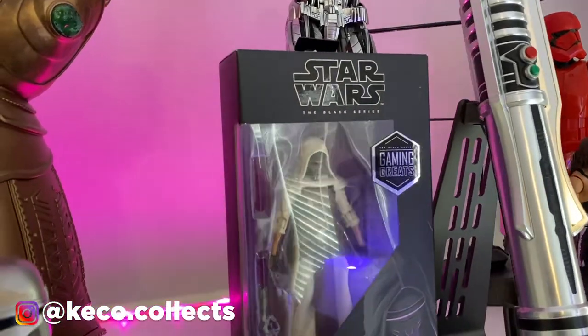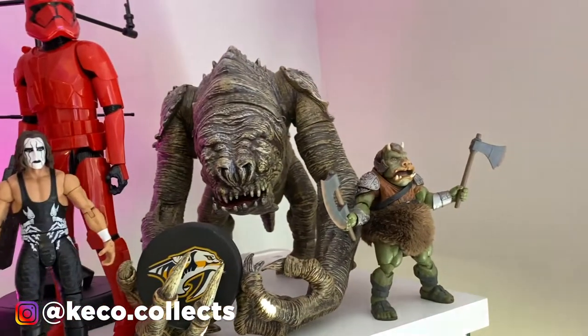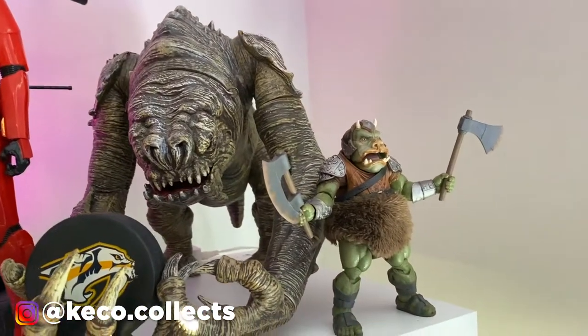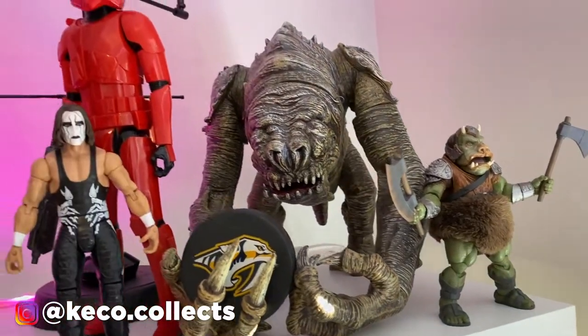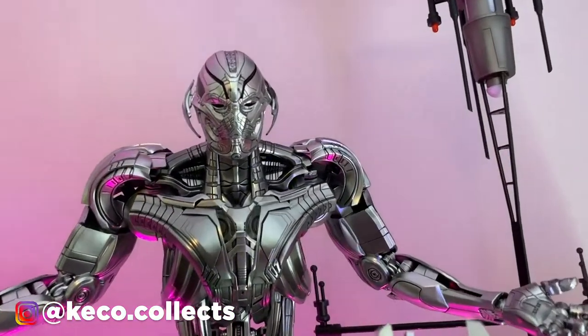From Old Republic Collectibles I have my Darth Revan lightsaber, which is really really cool, paired with my Darth Revan Black Series figure. Also a Black Series Rancor from the three-and-three-quarter line as well as a Gamorrean guard.